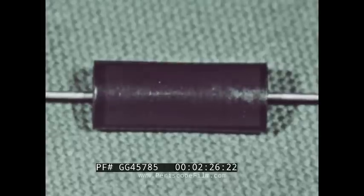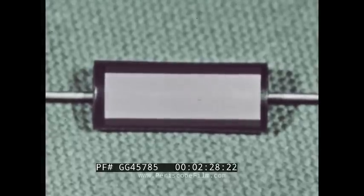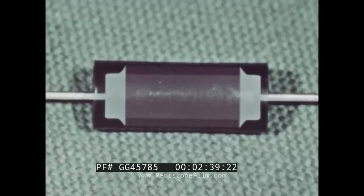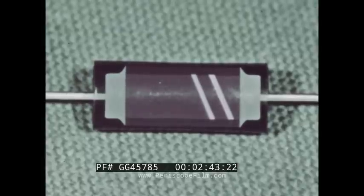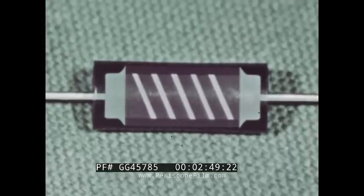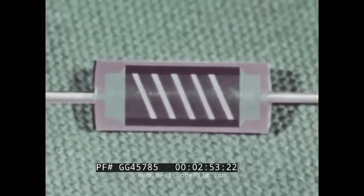The deposited carbon resistor is basically not a complicated device. It consists of a short ceramic rod or core, which is first coated with carbon. To each end of the core is applied a conducting termination, and caps and leads are attached. A helical groove is cut into the carbon film to change the electrical path on the core and raise the resistance to the desired value. Finally, the resistor is given a cover for protection from the environment.